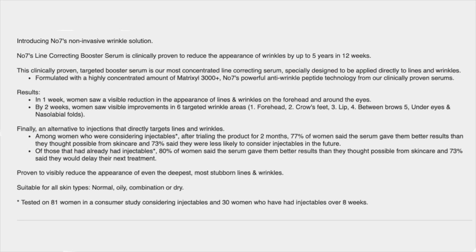It doesn't say what their ages were — this could have been 81 sixteen-year-old girls for all we know. Tested in 81 women in a consumer study considering injectables and 30 women who had injectables over eight weeks, so in total 111 women. I wish they would have told the age range — I think that would be very important to know.